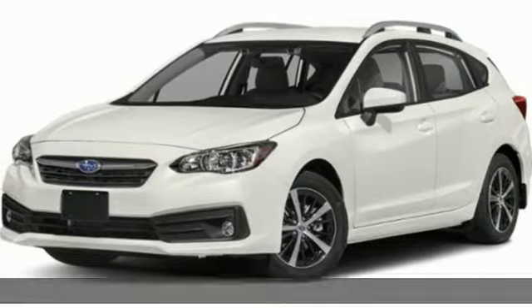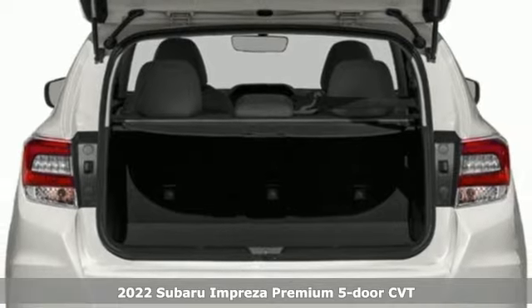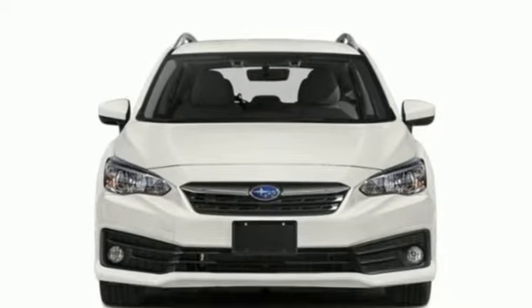It's a new 2022 Subaru Impreza. The Impreza's styling, all-wheel drive, safety and performance give you a whole lot of car, and a car you'll love a whole lot.